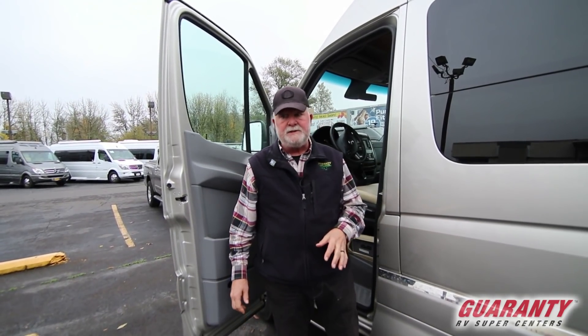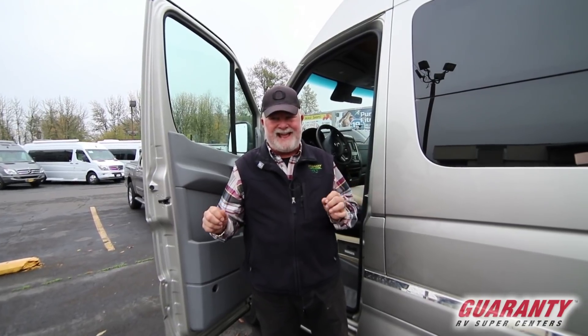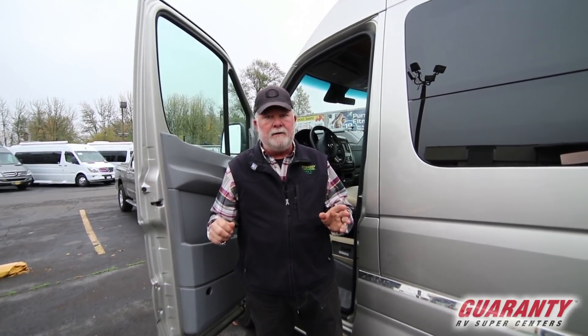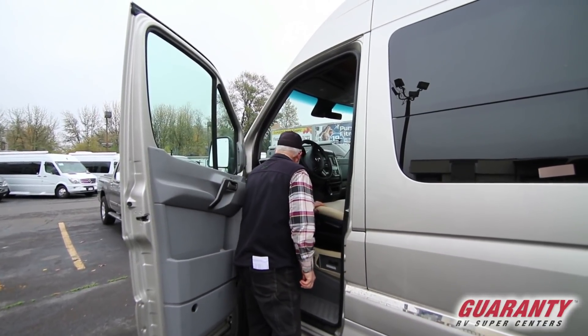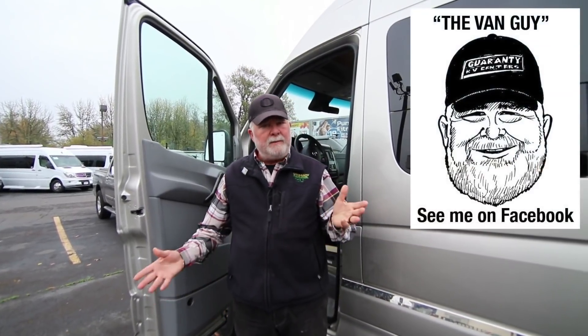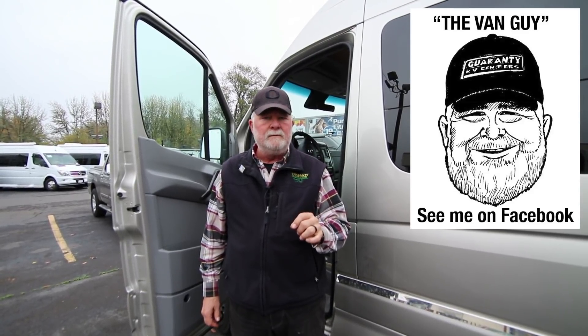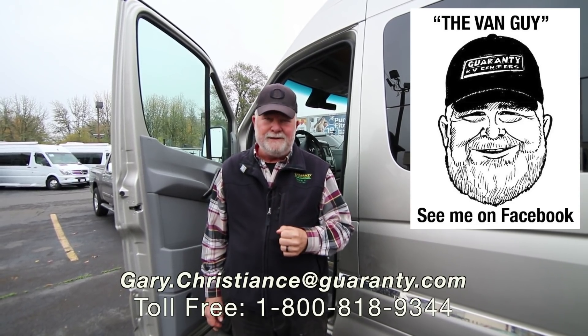I know you've got a lot of questions. This is a 2017 Roadtrek CS XL, four-wheel drive, under 8,000 miles — 7,804 to be exact. I'm the van guy. Call me direct with any questions. My cell number is 541-554-9581. I appreciate your time and I look forward to talking to you. Have a good day.